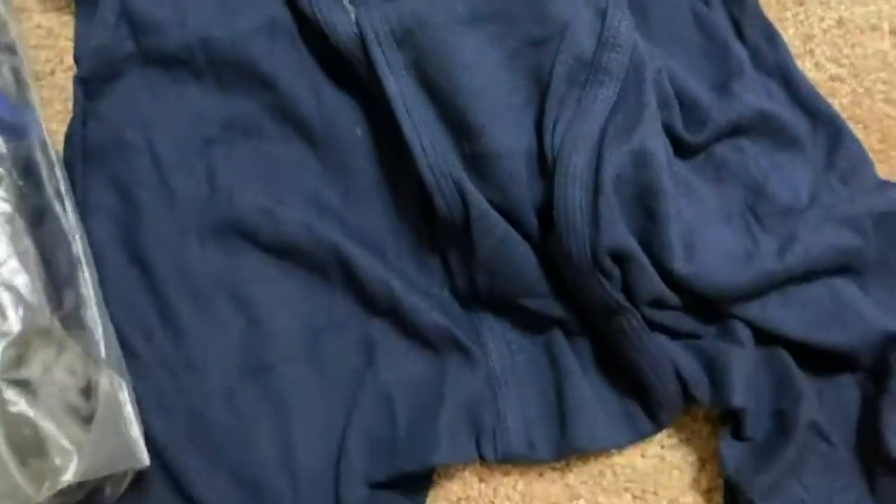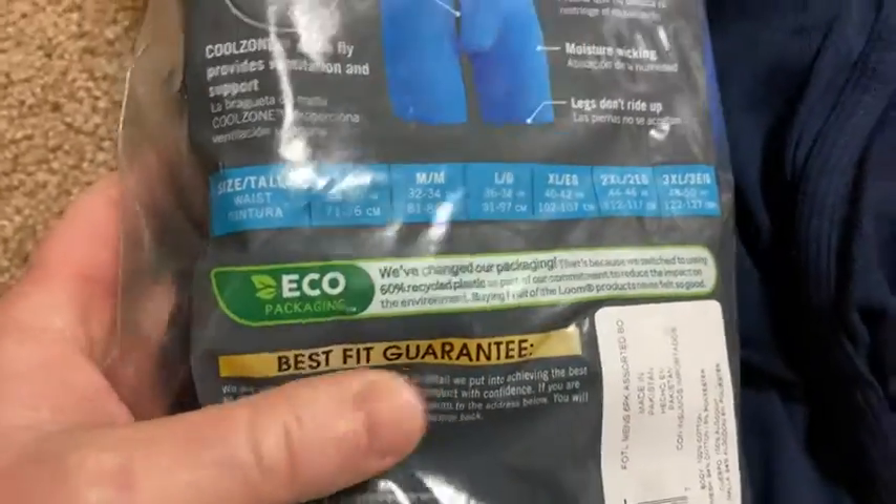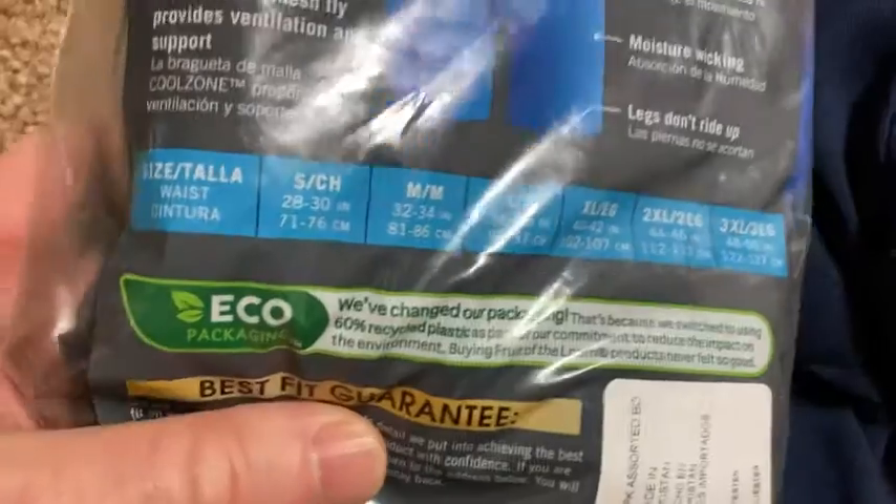Really soft, really comfortable, and true to size. Again, this is a six pack. Just pay attention to the sizing chart on Amazon and you should be good.